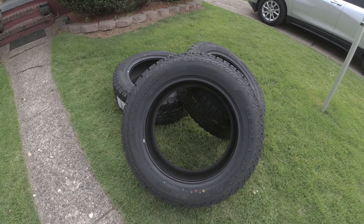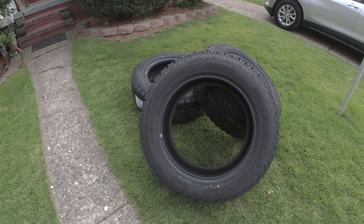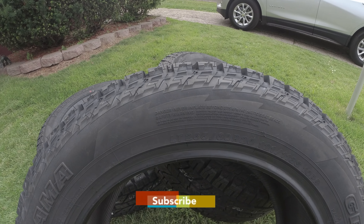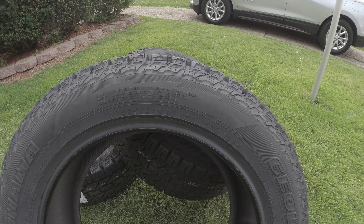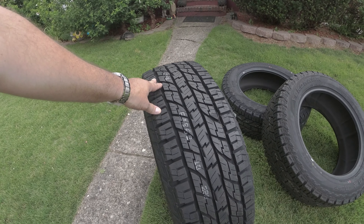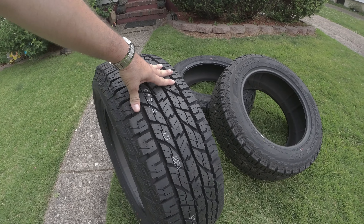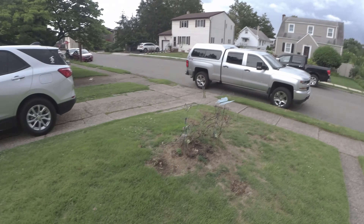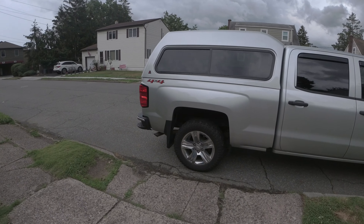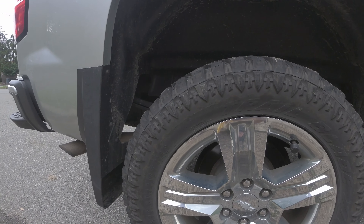So here they are — the Yokohama Geolandar AT-G015. These are the LT-265-60-20, 10-ply. I still want to be able to take my truck places — demo sites — so I wanted a pretty rugged tire, but not something as extreme as the Arturo XC, which were just horrendous.